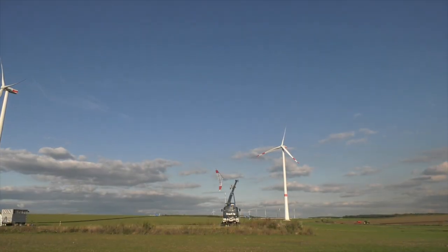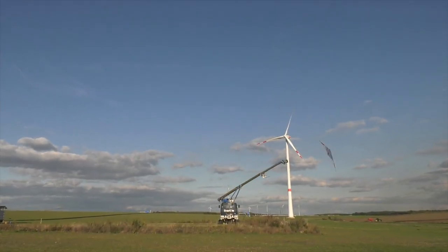Enerkaid will provide global access to dependable, clean energy.